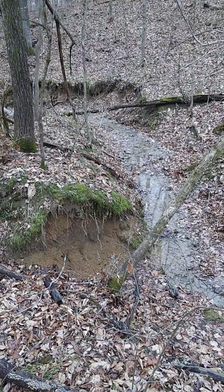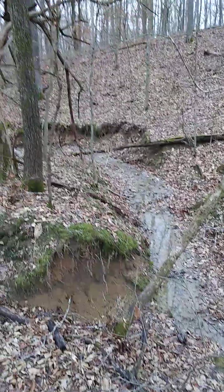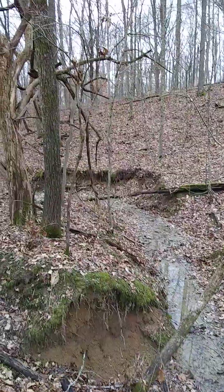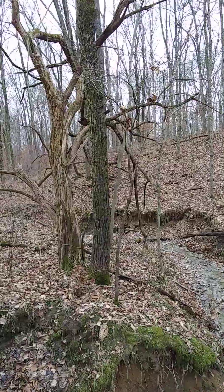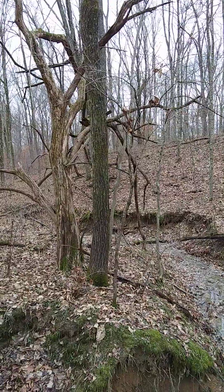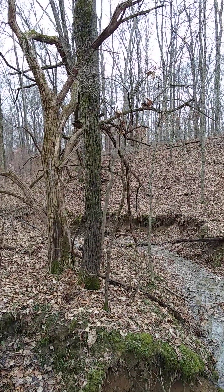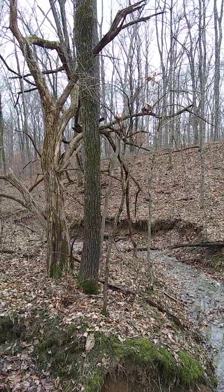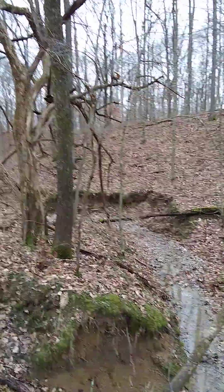Hello friends, this is the First Time Farmer Over 50 — welcome to the homestead. Where we are today is in sector N. N is for November. I don't know if you can see over there on the hillside, right just to the right of that tree there's a pink flag — that is the center of N. So I'm northeast of that right now.